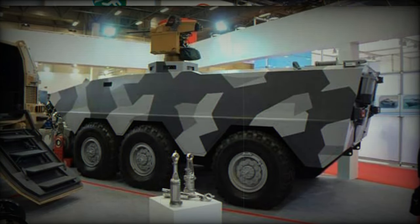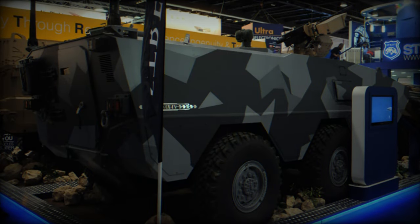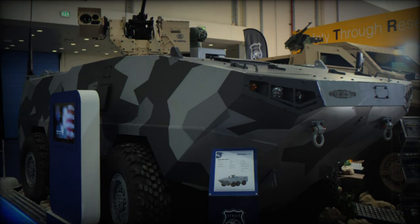The Varan Armored Personnel Carrier was developed by Streit Group. It was first revealed in 2013 during the IDEX exhibition held in Abu Dhabi. Later, Streit Group renamed this APC as Varan.